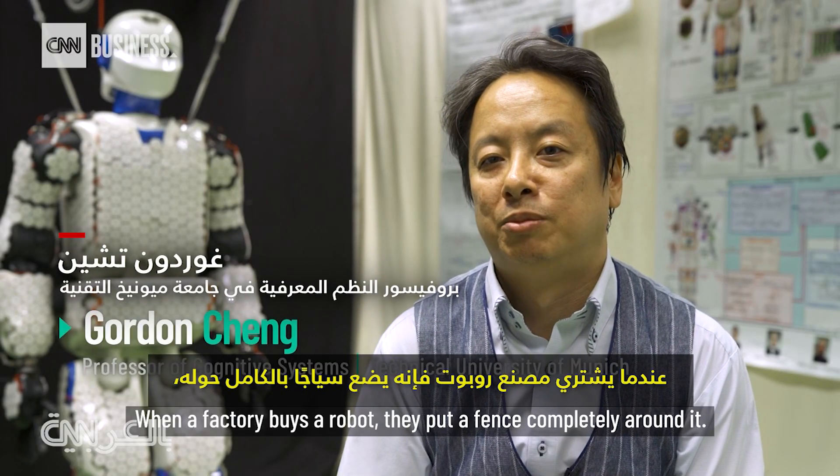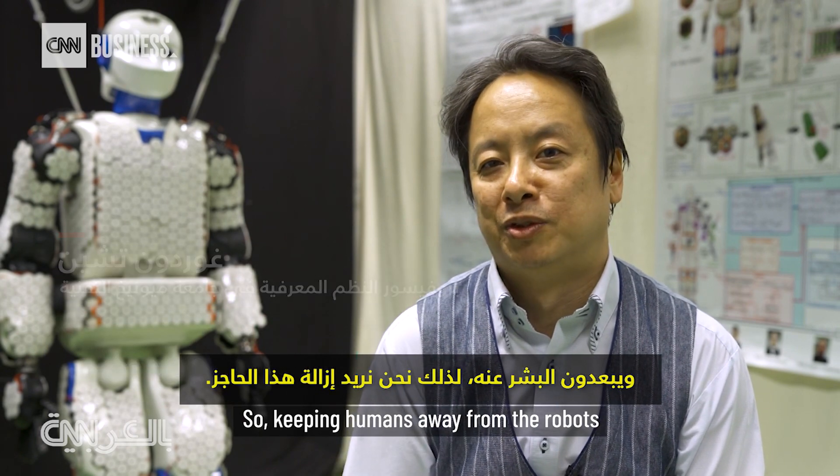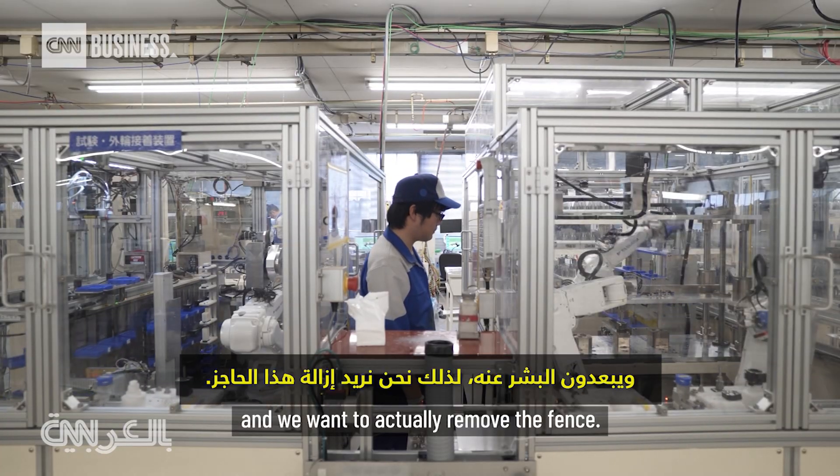When a factory buys a robot, they put a fence completely around it, keeping humans away from the robot. And we want to actually remove the fence.